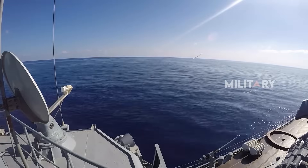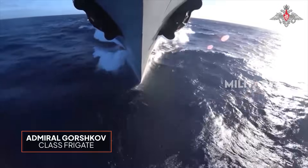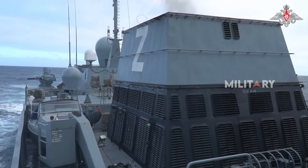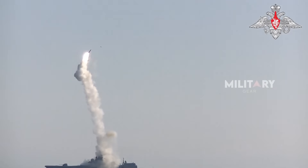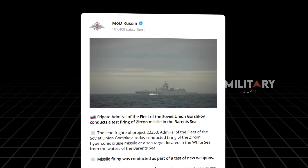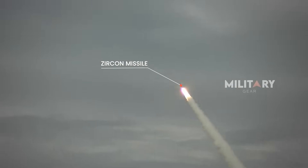The Zircon hypersonic cruise missile has already demonstrated its capabilities at sea. One historic moment occurred when the frigate Admiral Gorshkov carried it across the Western Atlantic Ocean for a military exercise, simulating a combat situation by targeting a mock enemy vessel located 900 kilometers away. The Zircon missile was launched, demonstrating its ability to reach long-distance targets at incredible speeds. In 2022, in the frigid waters of the Barents Sea, a further test was conducted. According to objective control data, the Zircon missile successfully struck a naval target located approximately 1,000 kilometers from the launch point, proving the remarkable accuracy and range of this hypersonic weapon.